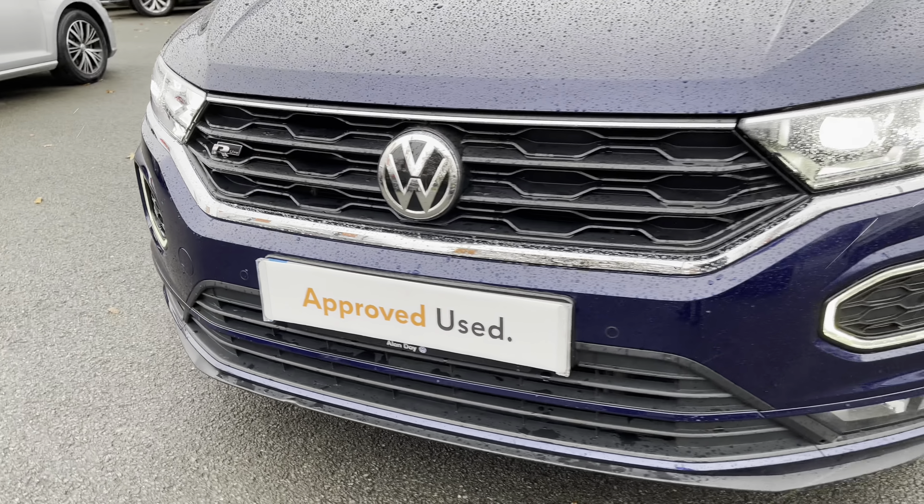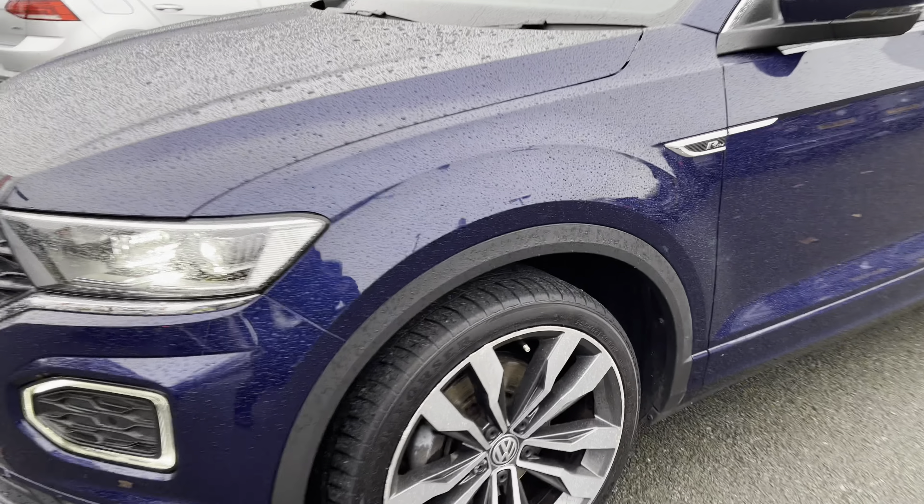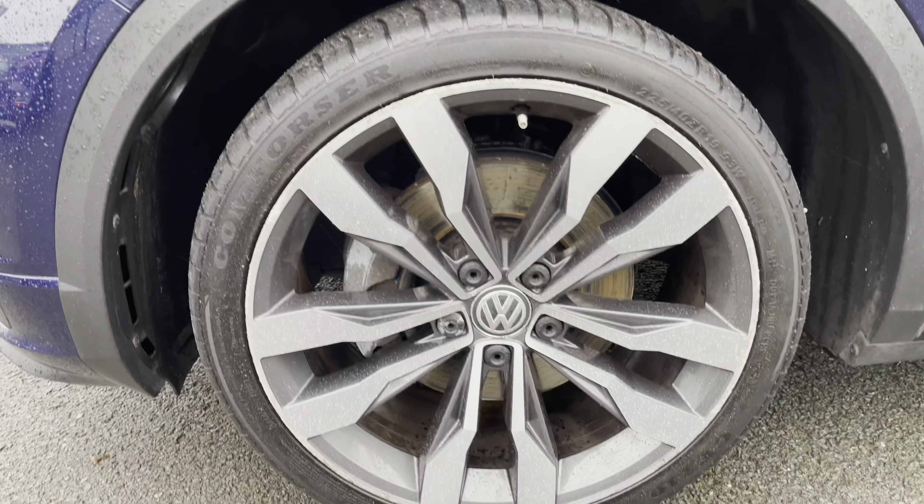Finished in the optional Atlantic Blue metallic paintwork, being an R-Line it has a fully redesigned sports body kit complemented by full LED headlights with distinctive D-shaped daytime running lights, as you can see here for yourself. To complement the overall sporty look and the Atlantic Blue paint, there is a set of 19-inch Suzuka design diamond-turned alloy wheels.